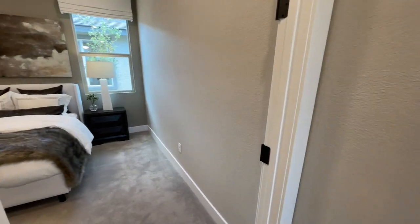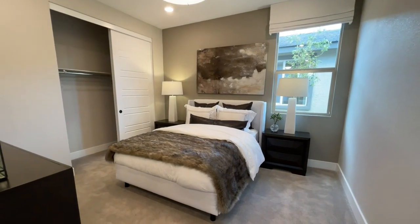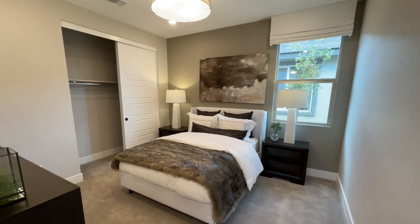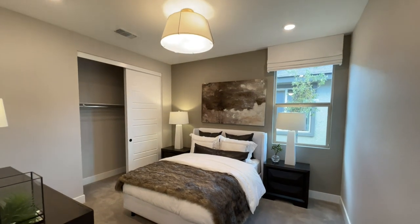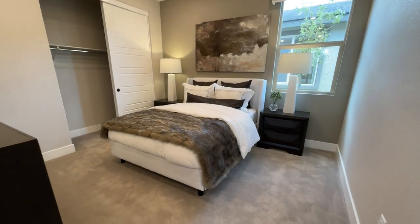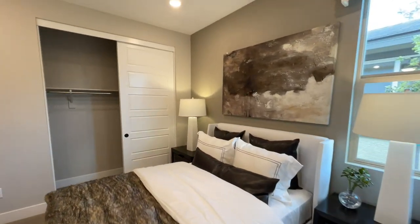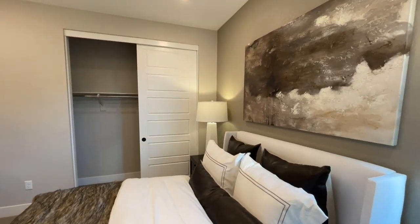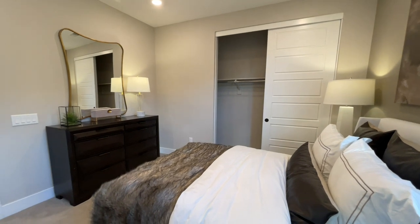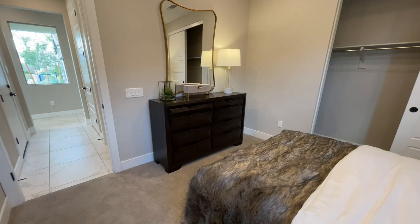Coming into the first bedroom - nice size. With these nine-foot ceilings it's going to feel bigger. You have your window, they did can lighting. There's a full-size bed with two nightstands and plenty of room on the side. We have a two-door closet - if you need more space, move the bar up and add a second one below; you've doubled your closet space. They even did a different texture on the walls - they have different wall textures available compared to the other model.